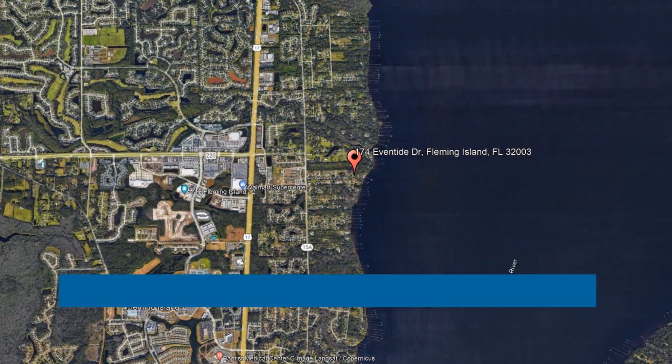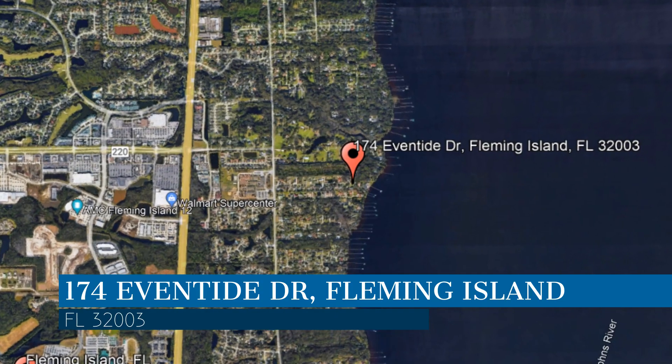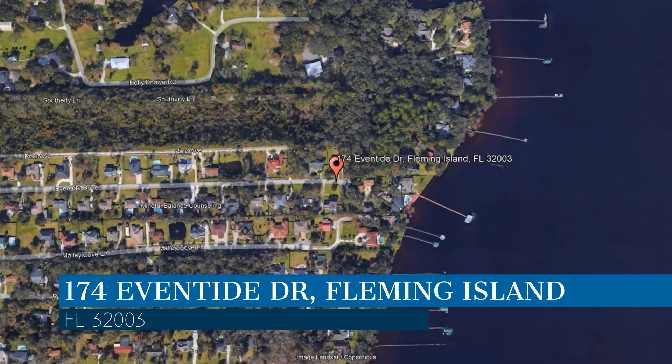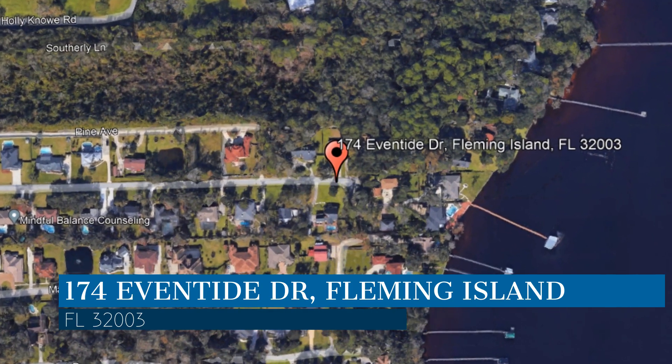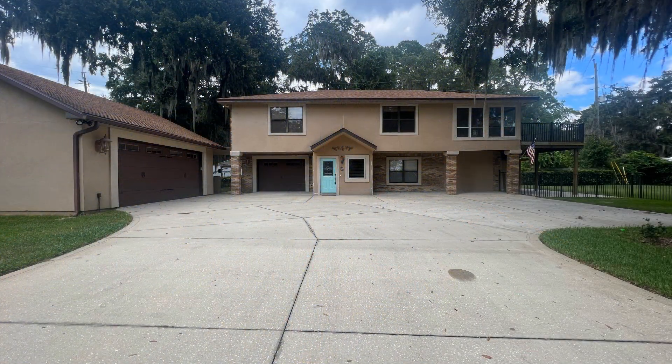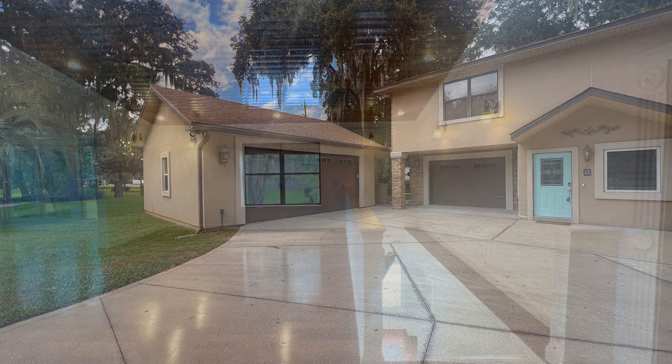Check out this available property, located at the address on your screen. We are Green River Property Management, a leader in Fleming Island Property Management. With captivating river views of St. John's, welcome to this stunning 4-bedroom house located in Fleming Island, Florida.